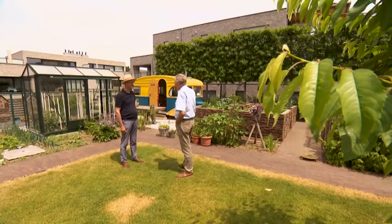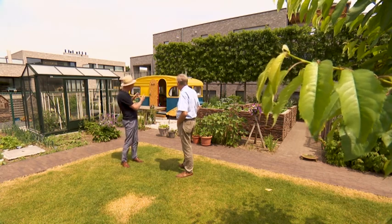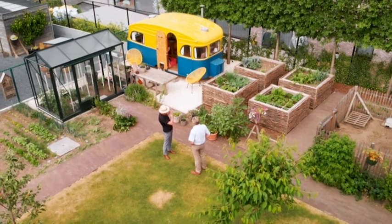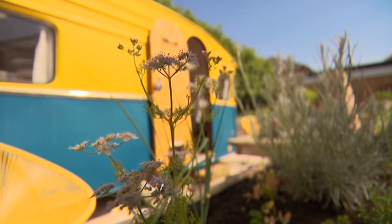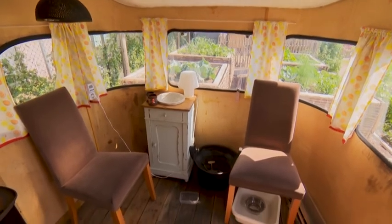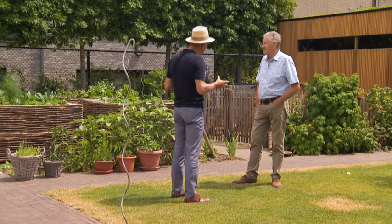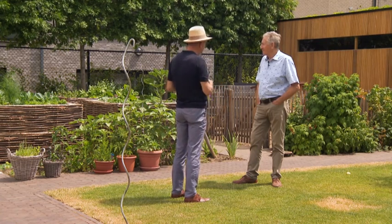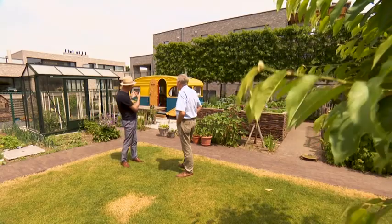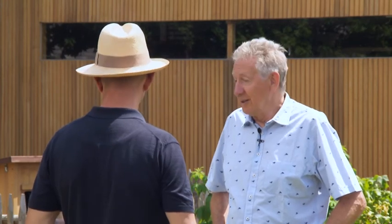Dit is op zijn minst een niet-alledaagse blikvanger: een caravan vind je niet in elke tuin. En het is geen afdankertje dat zomaar in een hoek geduwd is. Martine en Jo zijn er nooit meer op vakantie geweest; het was een project van hun zoon Karel, die houdt van houtbewerking. Die heeft de caravan binnenin helemaal ontmanteld en dan helemaal opnieuw aangekleed. Het is eigenlijk een tuinbureau geworden voor Martine, die hier alles noteert wat ze in haar tuin doet, naamplaatjes maakt en smeert. Ze hoopt stiekem ook dat kleinkinderen de caravan als speelhuisje gaan gebruiken.